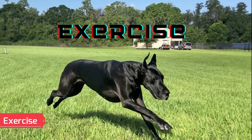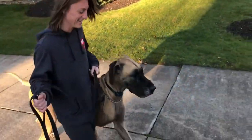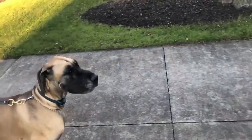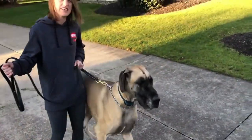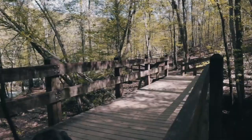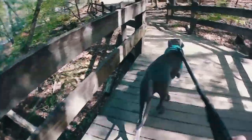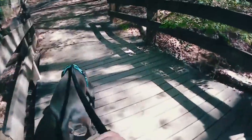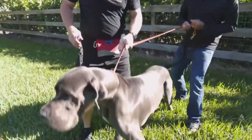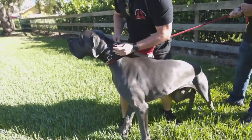Exercise. Great Danes may appear laid back, but they need regular activity that is age-appropriate. A quick stroll twice or three times a day may be sufficient. They can be excellent running or hiking partners, but you must wait until the dog is two years old to do so to protect developing joints. Avoid strenuous exercise right before or right after meals to prevent bloating. Danes have a propensity to follow their nose wherever it leads them, so it is best to keep them on a leash at all times.